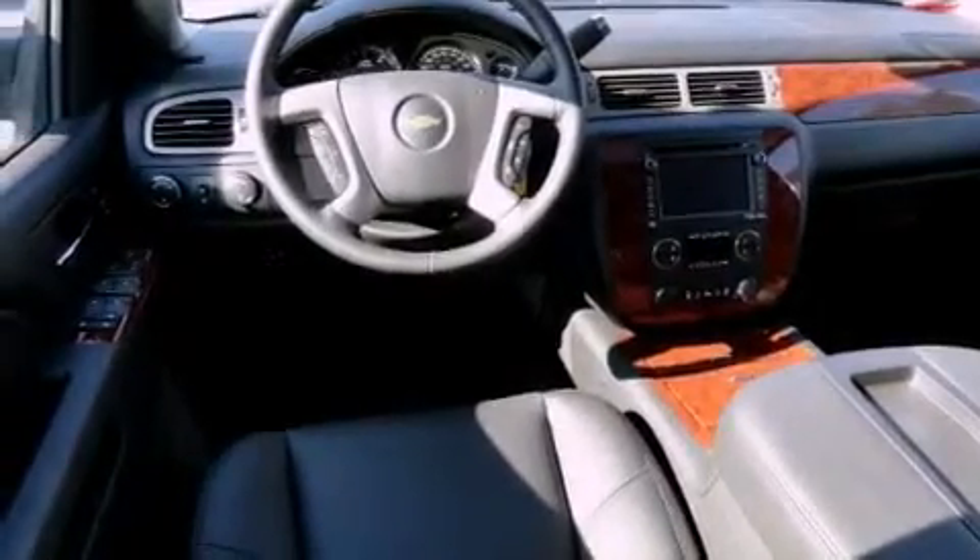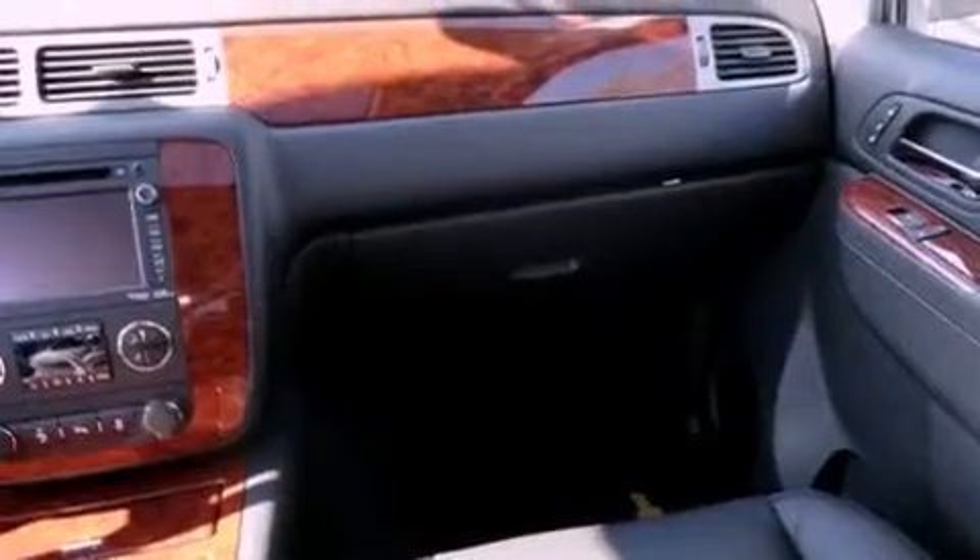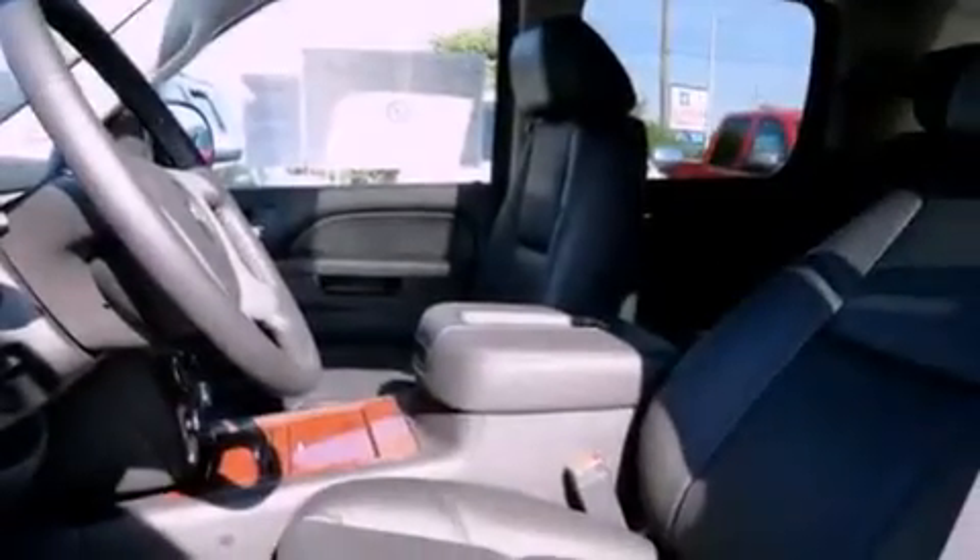Air conditioning with automatic climate control, cruise control, full power accessories, a CD player, a traction control system, OnStar, an anti-lock braking system, dual airbags, a home link feature, and fog lamps.